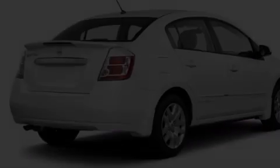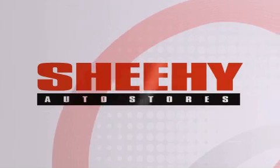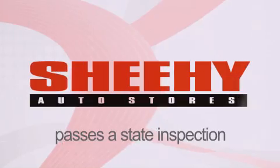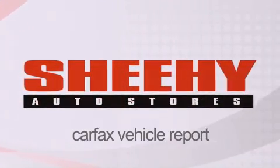Please call us today for more information on this great vehicle. Every Sheehy select used vehicle comes with a three-day money-back guarantee, 60-day 2,000 mile warranty, passes a state inspection and our 175-point inspection system, and comes with our Carfax vehicle report.